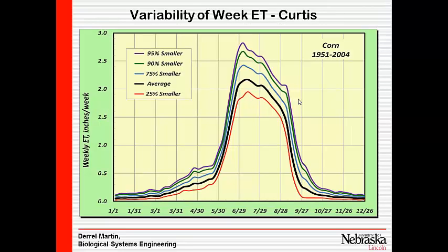Let's look at the weekly variability of ET at Curtis. We know we get some hot, dry years — this year would be one, 2002 was another — and some cool cloudy years like last year or 1993. This graph shows weekly ET in inches throughout the season. The top line is where 95% of the time ET will be less than that amount. The green line is the 90th percentile. The heavy black line is the average ET — about 2.1 inches per week at Curtis.